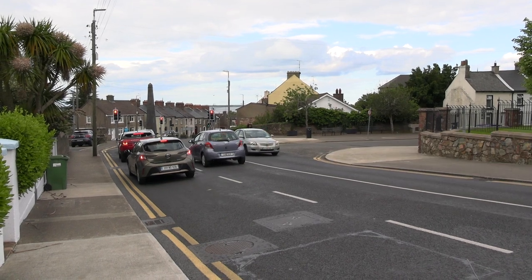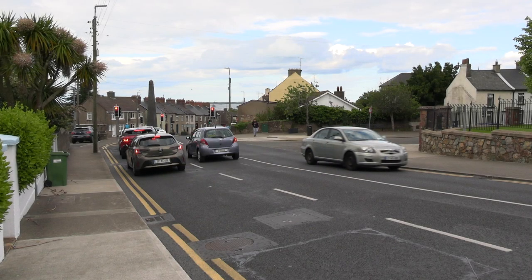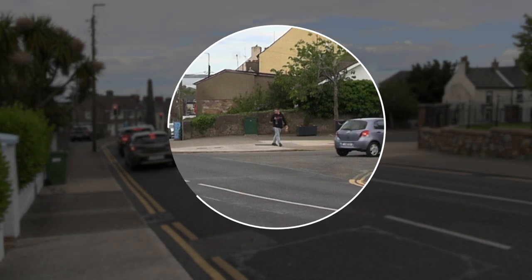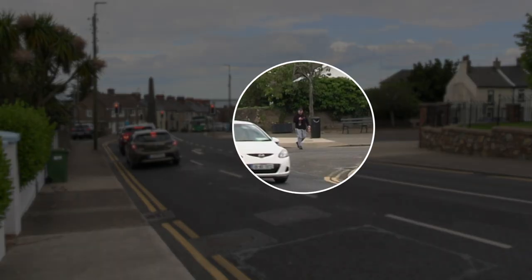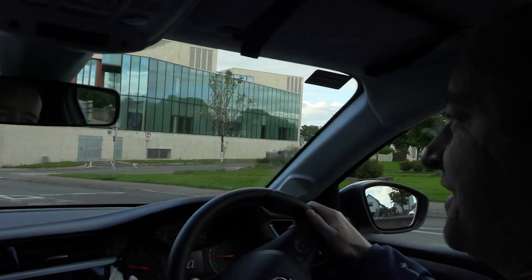Another thing to watch out for in situations like this is people who might be crossing the road without paying proper attention. If the pedestrian has already started to cross — they've left the footpath and have a foot on the road — then you have to give them right of way. But if they haven't actually started to cross, they don't have automatic right of way. This fella here does look around before crossing, which is good, but once walking he has his head stuck in his phone. So just watch out — pedestrians can come from nowhere and cross in a casual and cavalier fashion.